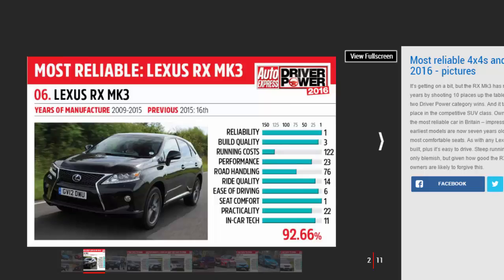The third-generation Lexus RX clocked up an excellent 98.49% reliability score with owners. Any worries about how the complex hybrid powertrain fitted to many of these cars will perform over the long term appear to be unfounded.